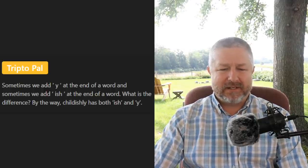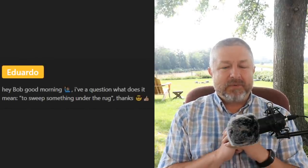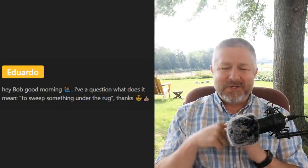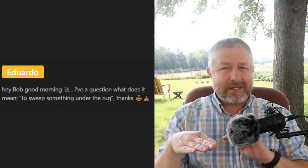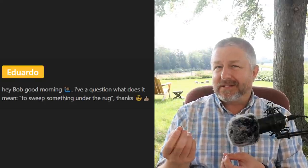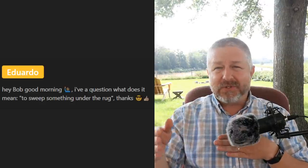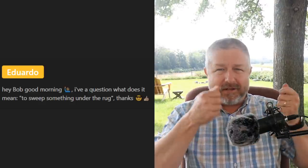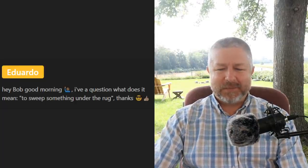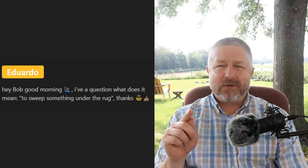Eduardo asks: 'What does it mean to sweep something under the rug?' When you sweep something under the rug, it means you hide it. This phrase is used a lot to talk about the government — sometimes the government does something they're not supposed to, and they try to hide it from people. They try to sweep it under the rug — they hide the papers, delete the files, try to make it so no one can figure out what happened.